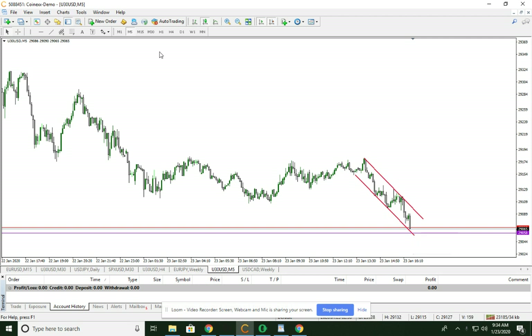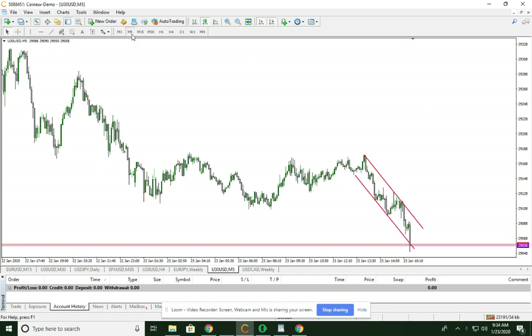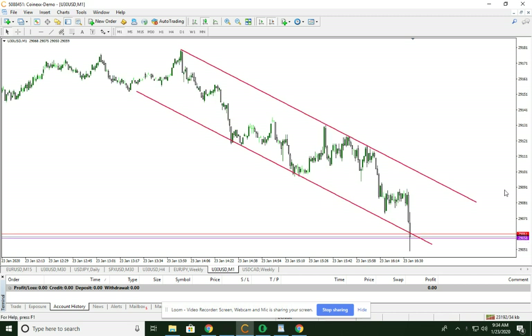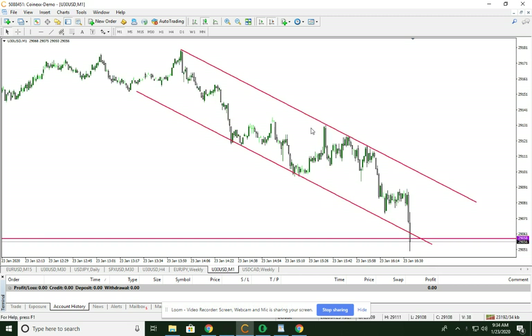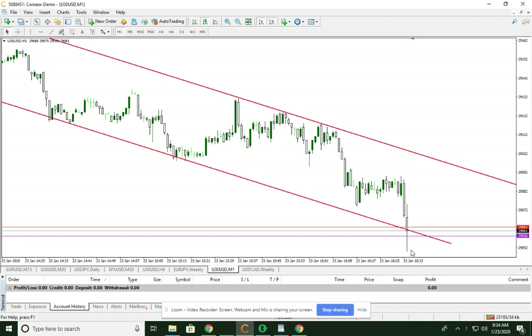Price is coming into a level that if you zoom out, you have a nice area here, here, here. Now price is coming down into it — let's see if it's going to find any buying here.